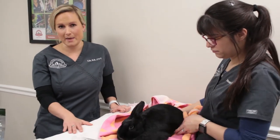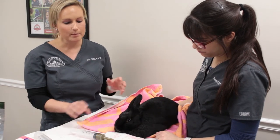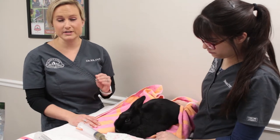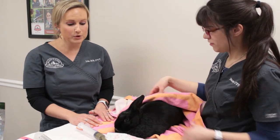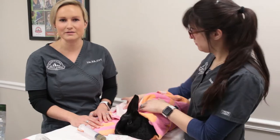We really want to stress the importance of these syringe feedings — they need to get their entire prescribed amount. I know it can be very time-consuming and stressful, but in order for these animals to get better and pull out of this condition, they really need their entire feeding as the doctor prescribes. If you're having any problems, please contact us. We hope you enjoyed this video and that it helps you treat your pet safely and effectively at home.